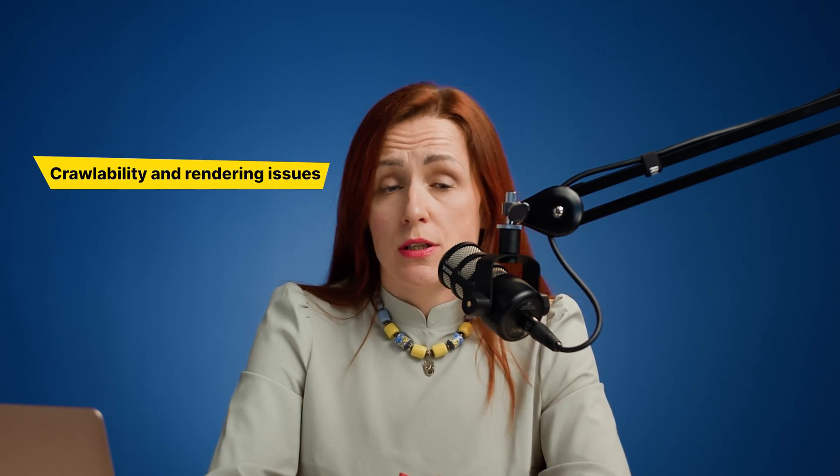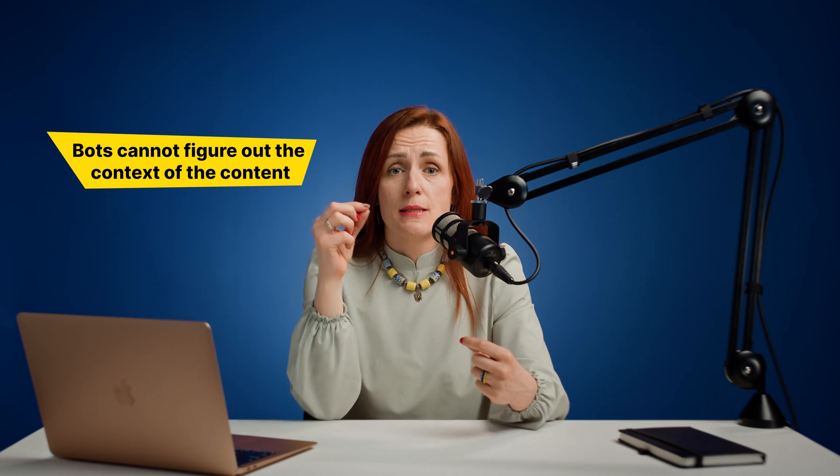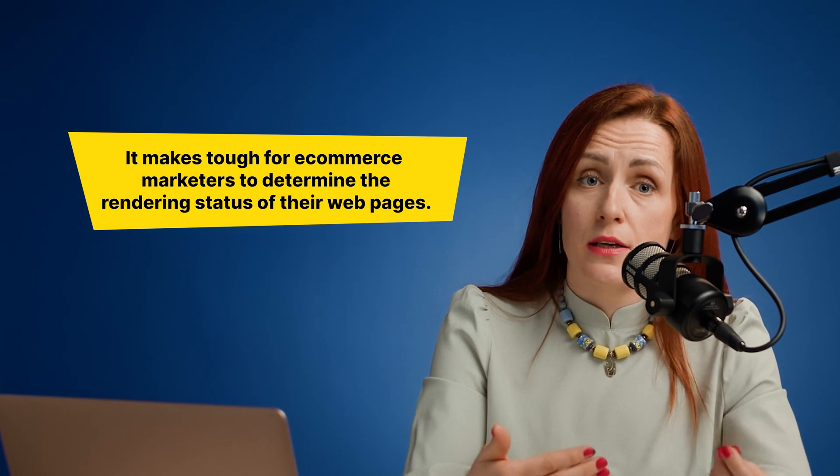What are the widespread JS SEO problems? Most JS websites have credibility issues. For instance, JS content limits a bot's ability to navigate pages, which affects its indexability. In another case, bots cannot figure out the context of the content on a JS page, thus limiting their ability to rank the page for specific keywords.